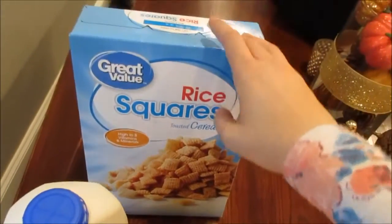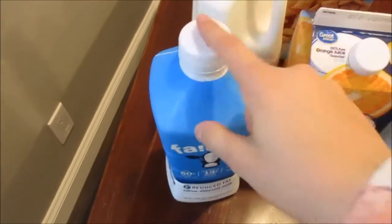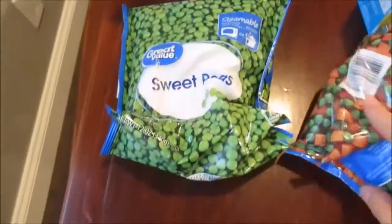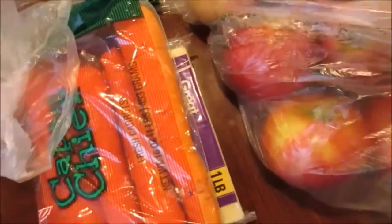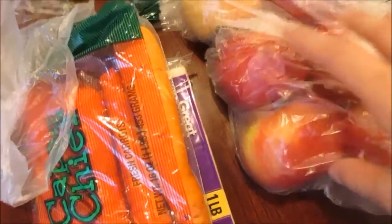Wasn't really planning on getting this — rice square cereal. Milk, Fairlife milk, wasn't really planning on getting that either. Orange juice. Red lentil pasta. A fusilli pasta, so it's the little spirals. Two things of skewable vegetables. Jiffy corn mix, wasn't planning on that. Avocados, just two of them. A bag of carrots. Some apples, because I'm making a salad with apples in it and just to eat. I'll probably only use like two of them for the salads and have like four to eat.